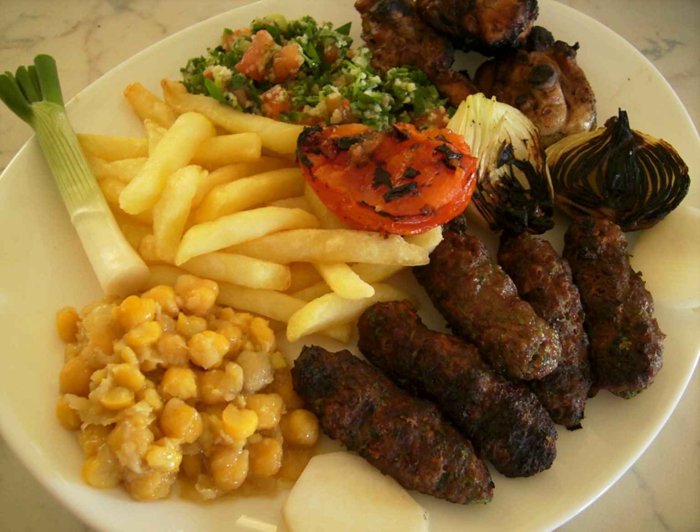After the Ottomans were defeated in World War I, France took control of Lebanon until 1943, when the country achieved its independence. The French introduced foods such as flan, a caramel custard dessert dating back to the 16th century AD, and croissants.